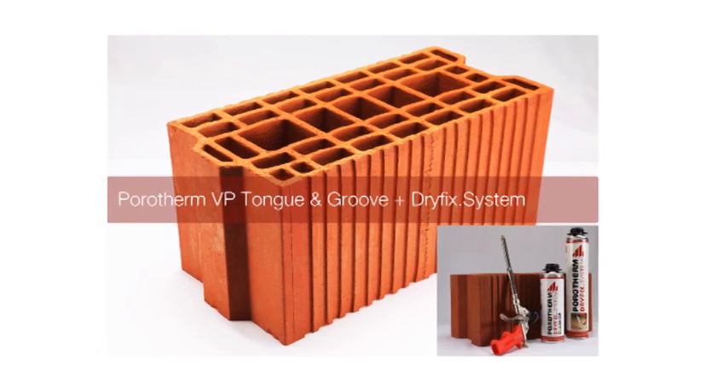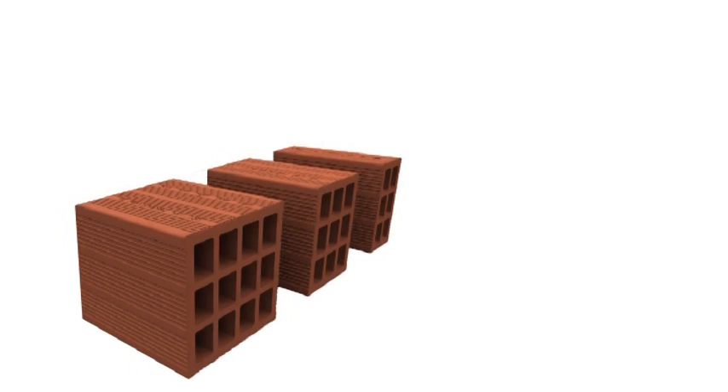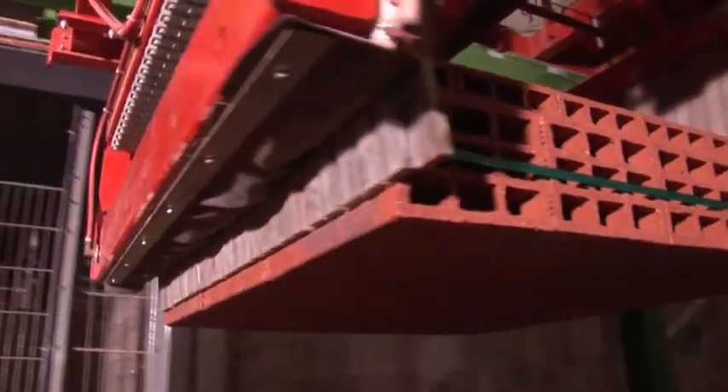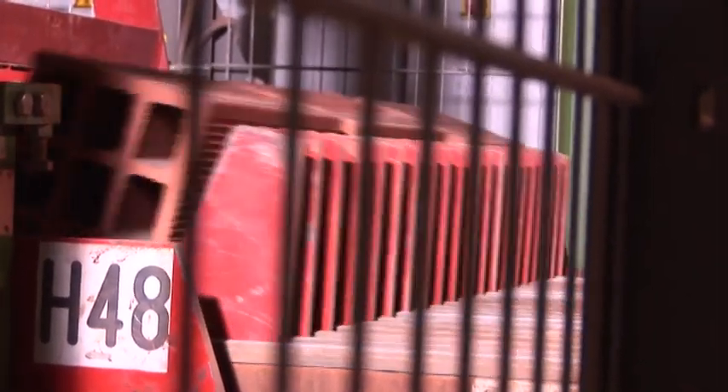Porotherm horizontally perforated bricks, or Porotherm HP, are manufactured to suit various wall thicknesses: 200 mm, 150 mm, and 100 mm, with a length of 400 mm and height of 200 mm — similar to concrete block sizes — to facilitate faster and efficient wall construction. Porotherm HP half bricks are also available. These bricks are 60% lightweight compared to conventional walling materials, enabling faster construction and substantially reducing the dead load of the building.